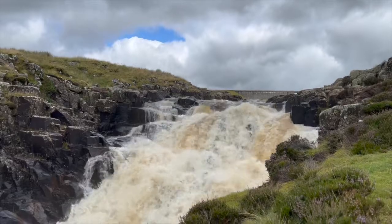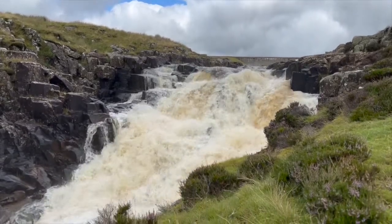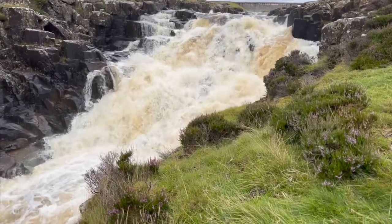After millions of years of erosion, the Whin Sill is now exposed at the surface in several places, forming the dramatic waterfalls and other cliff features in Upper Teesdale and along the North Pennine Escarpment.